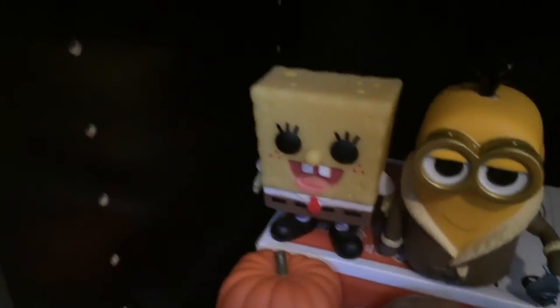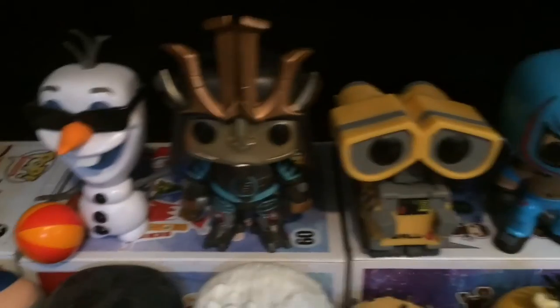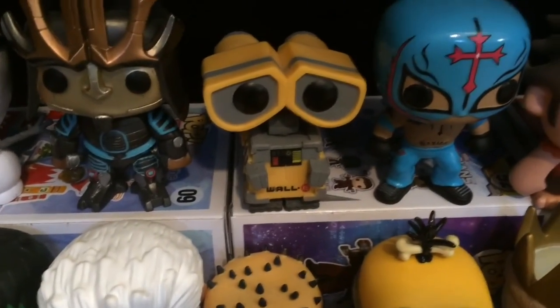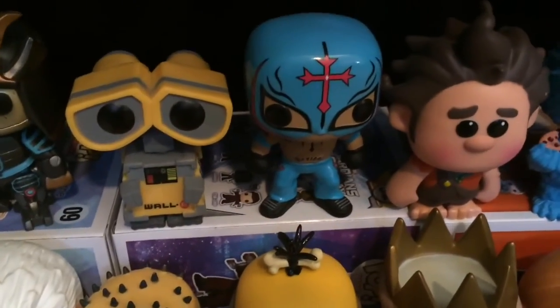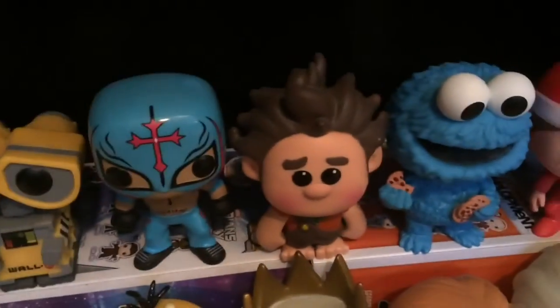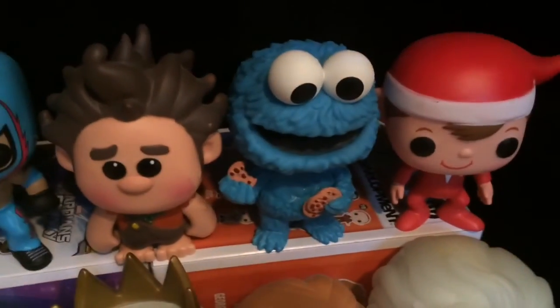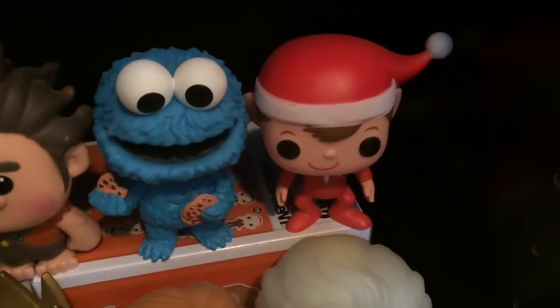Mickey Mouse, SpongeBob, I'm Bored Silly Kevin, Summertime Olaf, Drift, WALL-E, Rey Mysterio — but this is the 7-Eleven exclusive because it's like the lighter blue and pink — Wreck-It Ralph, Cookie Monster, and Elf on the Shelf.